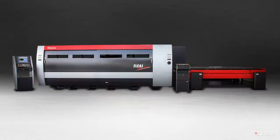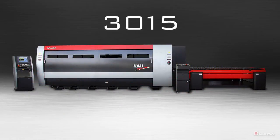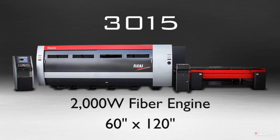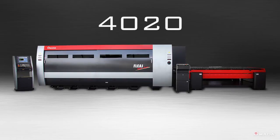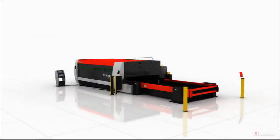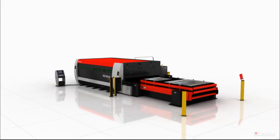There are two models available for the FLC-AJ. The 3015 model is equipped with a 2,000 watt fiber engine and can process sheet sizes up to 60 by 120 inches. The 4020 model is equipped with a 4,000 watt fiber engine and can process sheet sizes up to 78 by 157 inches. Both models include dual cutting pallets.